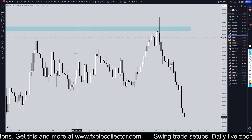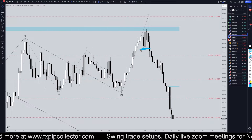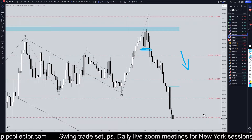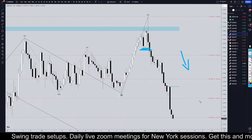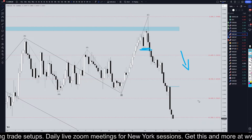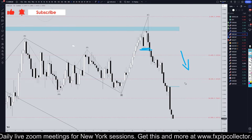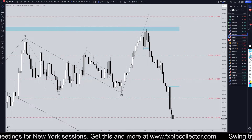Going down to the daily time frame — ever since this thing broke to the downside several weeks ago, we have been looking for shorts on shorter time frames. Trend traders have been absolutely killing it on the U.S. Dollar pairs. I am definitely a trend trader myself. I only trade in one direction, and right now the trend is down, so I'm only looking for shorts on shorter time frames.